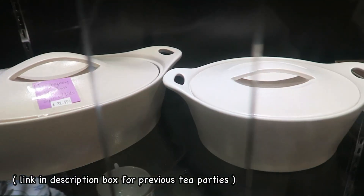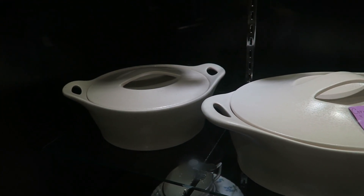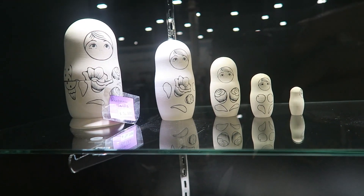And then here you've got some Corning. We used to live upstate New York and they had the Corning plant there. Up here they've got these Russian dolls for $14.99.